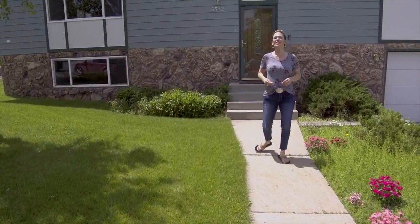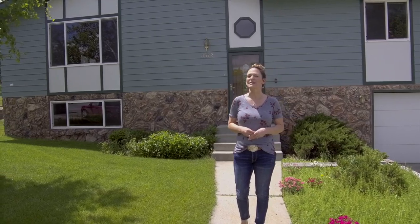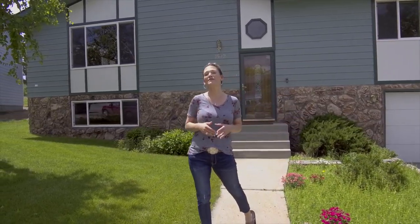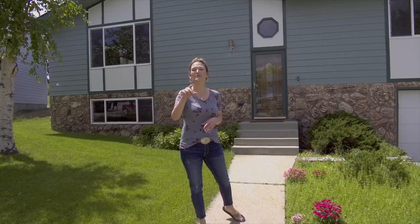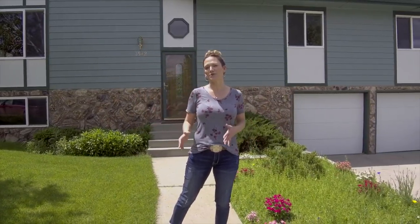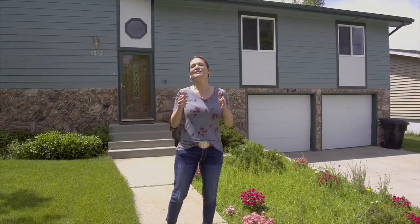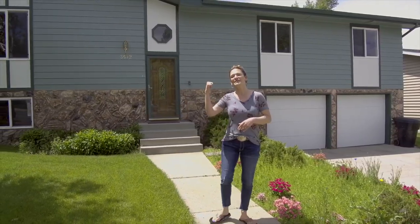Have you been looking for the house that has it all? Hi, my name is Alisha Collins with 3Max The Group and the Alisha Collins Real Estate Team. Today I'm at 3572 Medallar. This home has five bedrooms, three bathrooms, even a master bedroom and bath, a massive two-car garage on a great fenced lot with lots of parking. And it's located near shopping and dining. Let's go inside.